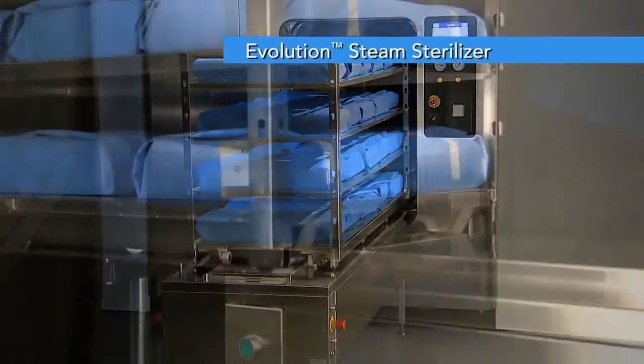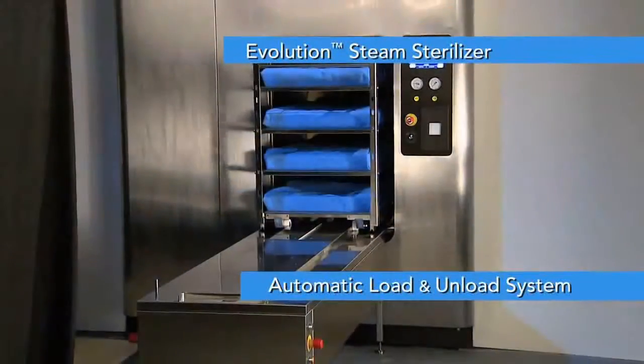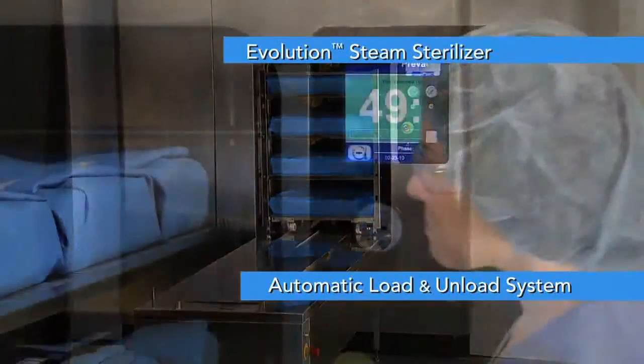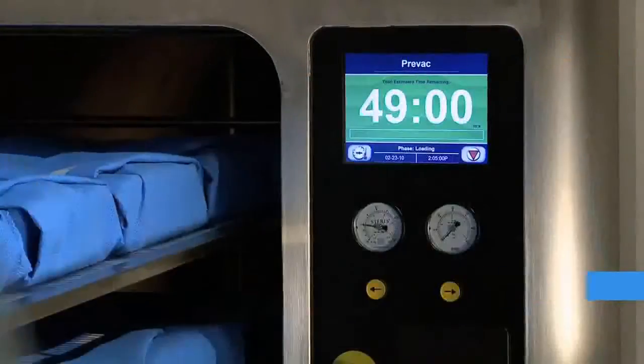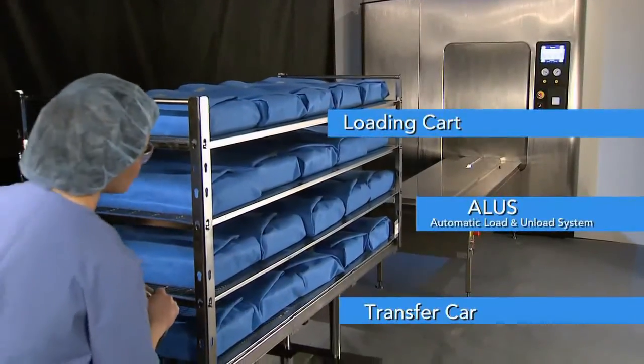Looking to increase productivity in your sterile processing department? The automatic load and unload system from Steris saves time, so staff can focus on other tasks. Here's how it works.